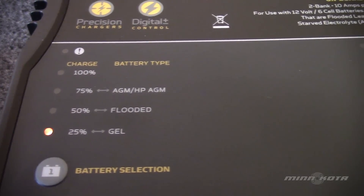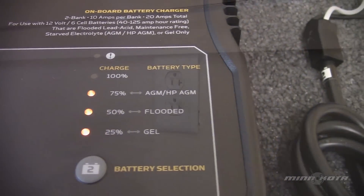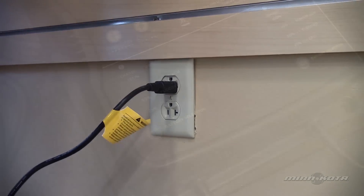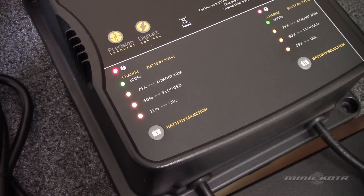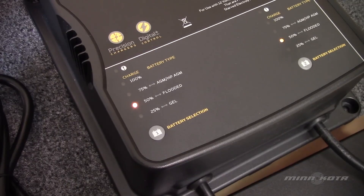Changing the battery type is a simple process that can be easily done at any time during the charger's use. First, make sure your charger is plugged into an AC outlet. While the charger is powering up, all the LEDs will flash once, and one yellow LED will then remain temporarily on.